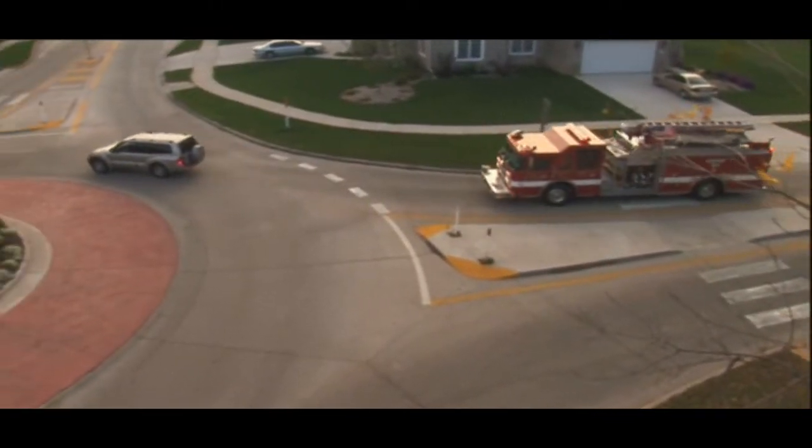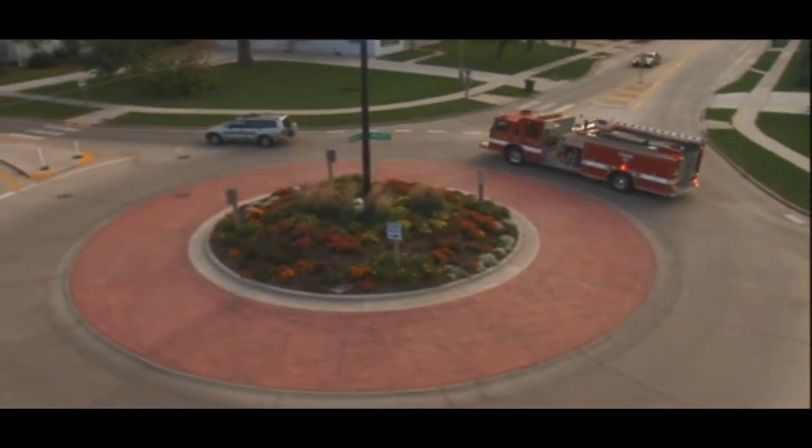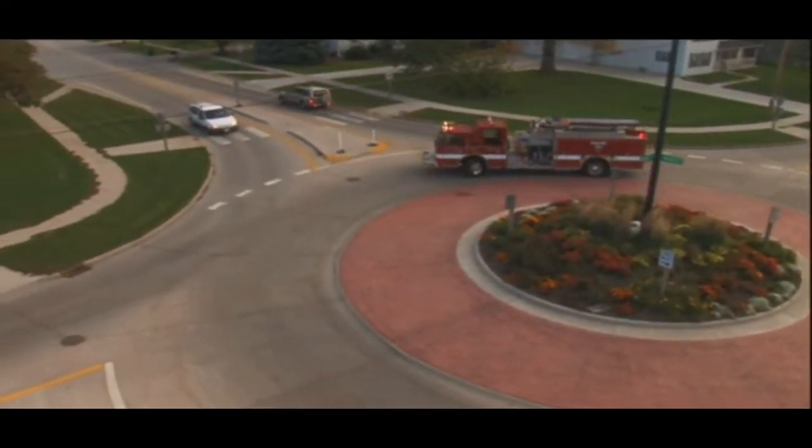With respect to emergency vehicles, if you're in a roundabout when one approaches, don't stop in the roundabout. Drive out of the circle and then pull over.